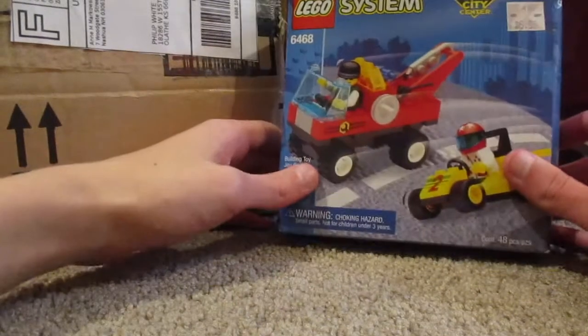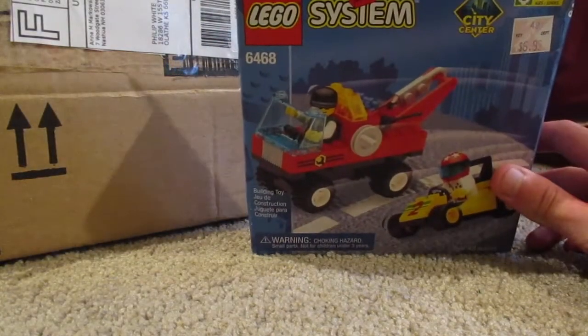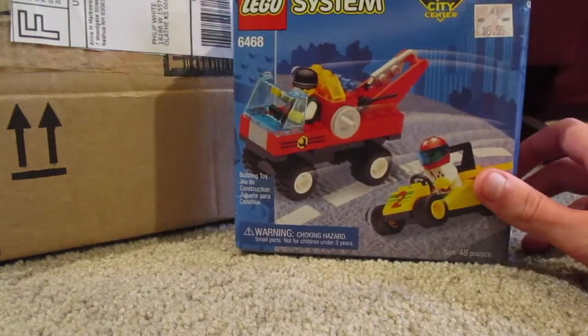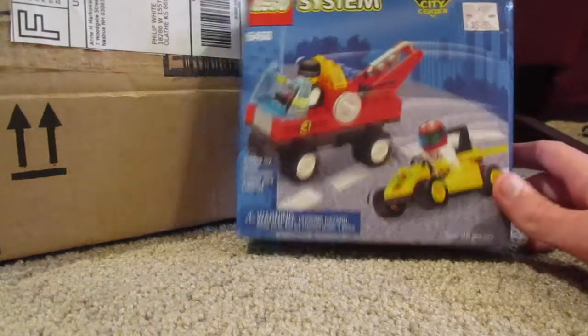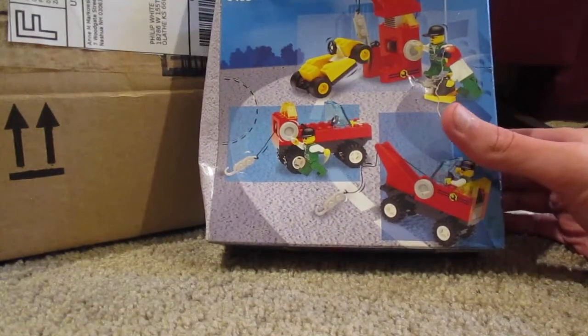Oh my gosh, so this set is from 1999, which is 23 years ago — can you believe that? It's a System set, and it has 48 pieces, you can see at the bottom there. And the box is a little bit dented, but it still looks really cool.